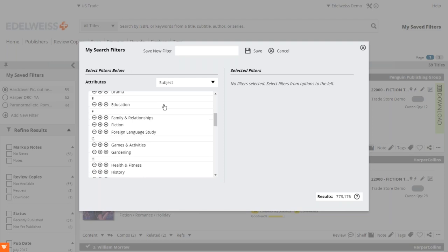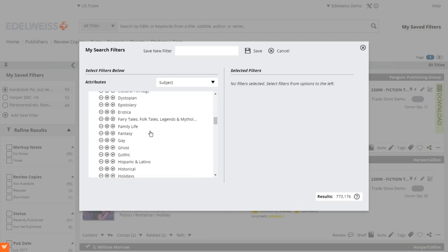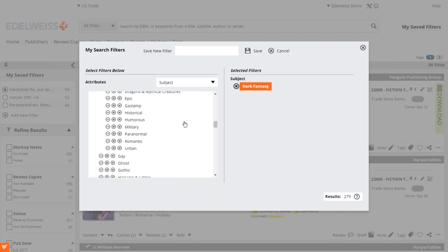The subjects shown here are BISAC subjects — the classification of titles that publishers actually use, which makes sense since publishers are the ones adding titles to the site. For example, if you're looking for genre fiction, you come in here and under Fiction click the down arrow to look at genre stuff. We can see that if we like fantasy titles — say we only want dark fantasy, because we're broken inside — we now have a filter that's only going to show us the dark fantasy titles on the site. All you need to do is name it and save it.